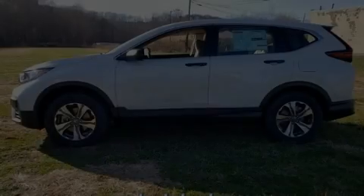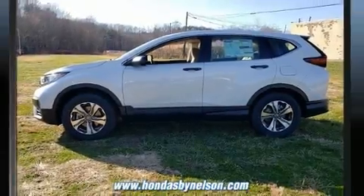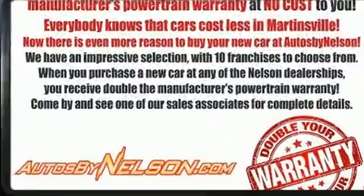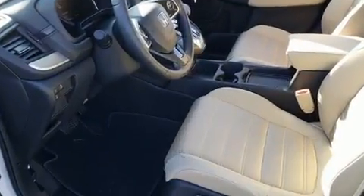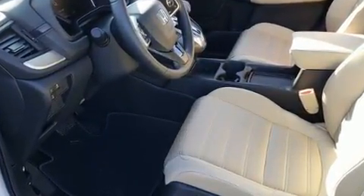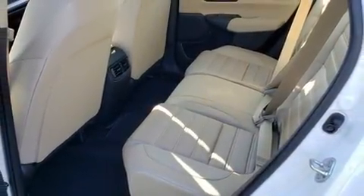Sensibility and practicality define the 2020 Honda CR-V. Under the hood, you'll find a four-cylinder engine with more than 170 horsepower, and all-wheel drive keeps this model firmly attached to the road surface. A turbocharger further enhances performance while also preserving fuel economy.